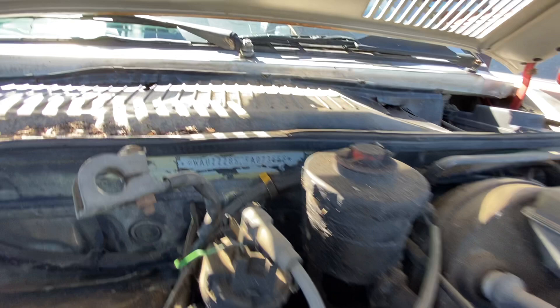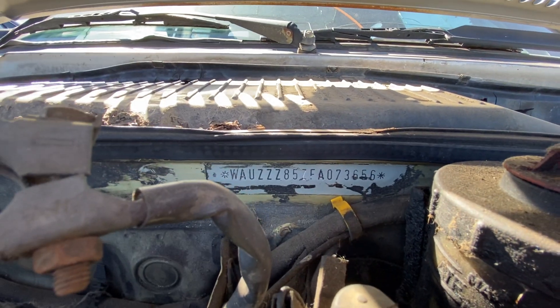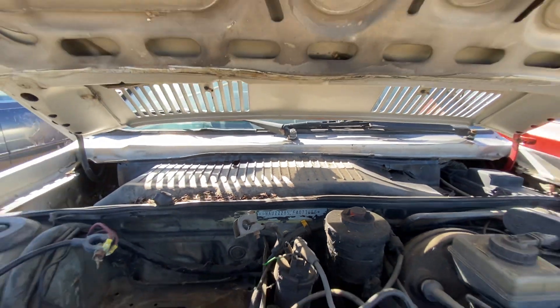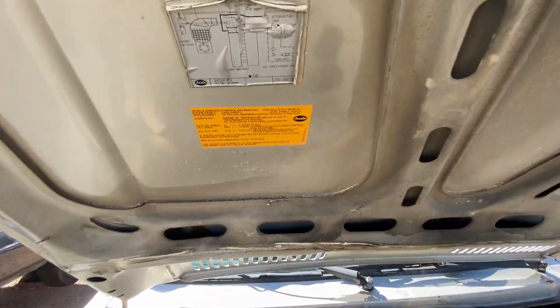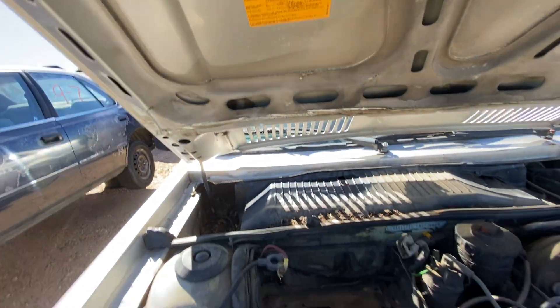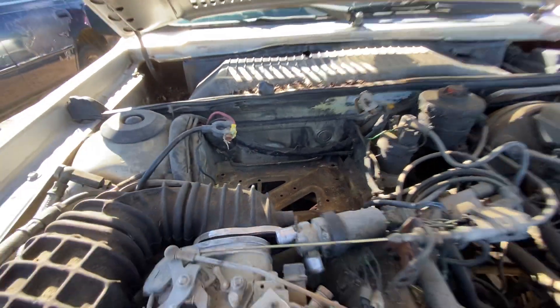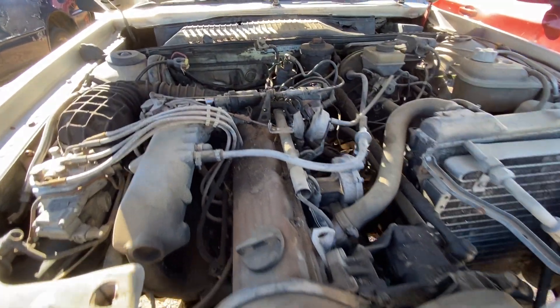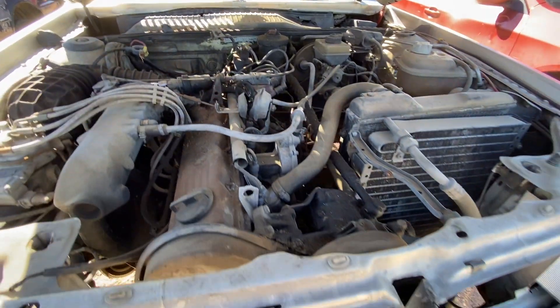Here's the VIN: WAUZZZ857FA073656. Got some informational stickers there from Audi. The battery was back here near the firewall — I guess doing anything to get the weight off the front axle.